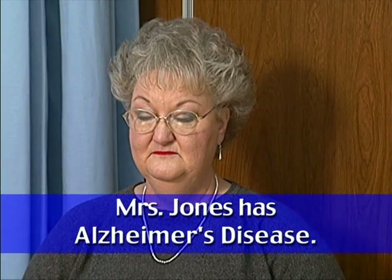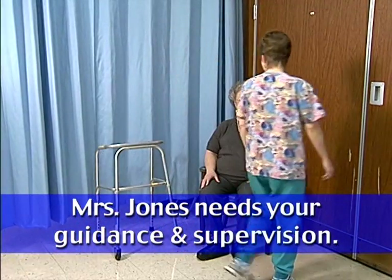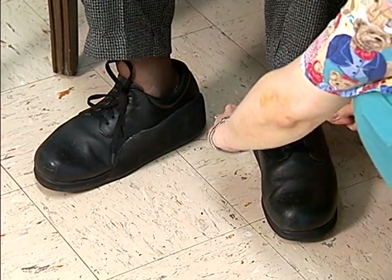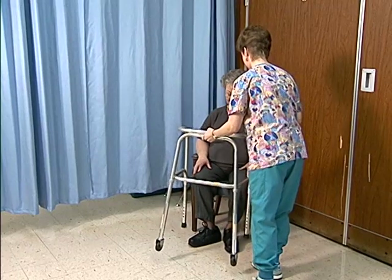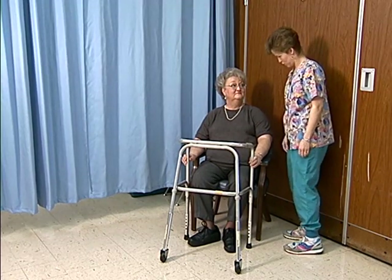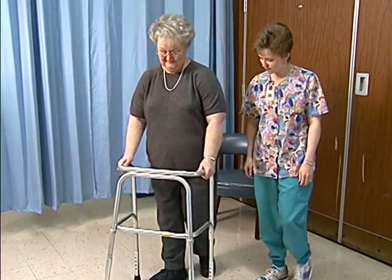Mrs. Jones has mid-stage Alzheimer's disease and is about to get up from her chair to go to the dining room for dinner. She still has a lot of strength and no additional health problems, but needs your guidance and supervision to prevent falls. Check that her shoes are tied properly and that any loose clothing is not caught on her chair. Help her position her walker correctly, and tell her to push up from her chair rather than pull on her walker. Watch her as she lifts herself to a standing position, then continue to follow her as she heads toward the dining room.